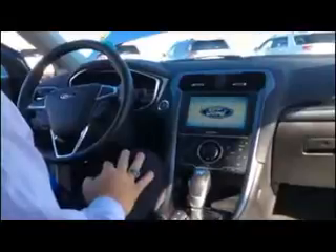I'm going to turn on the engine. It's a push start, and the engine is actually on. You hear no noise whatsoever.